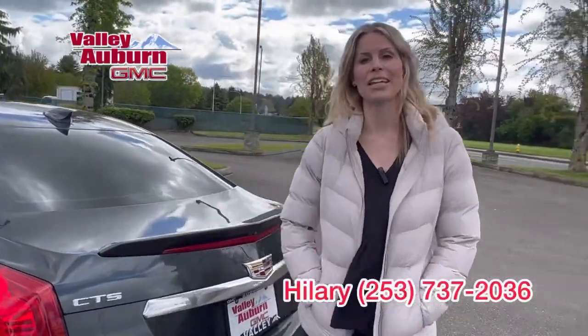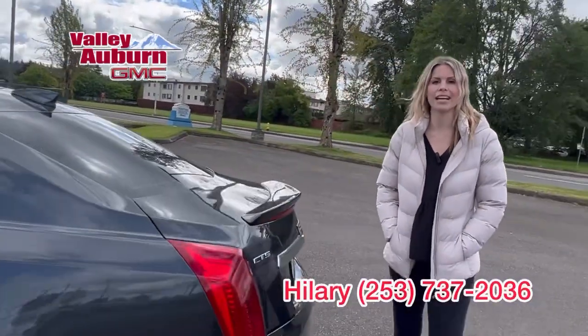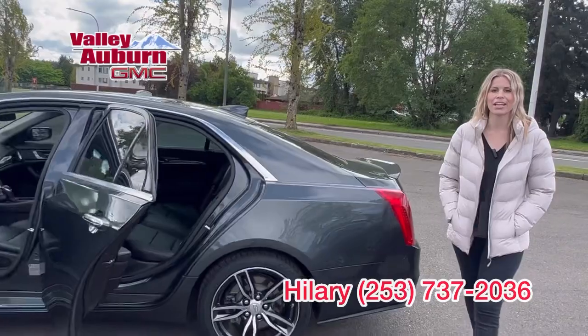It is here for a great deal. I would love to help you — call, text, email, come see me. Hillary, here at Valley GMC.